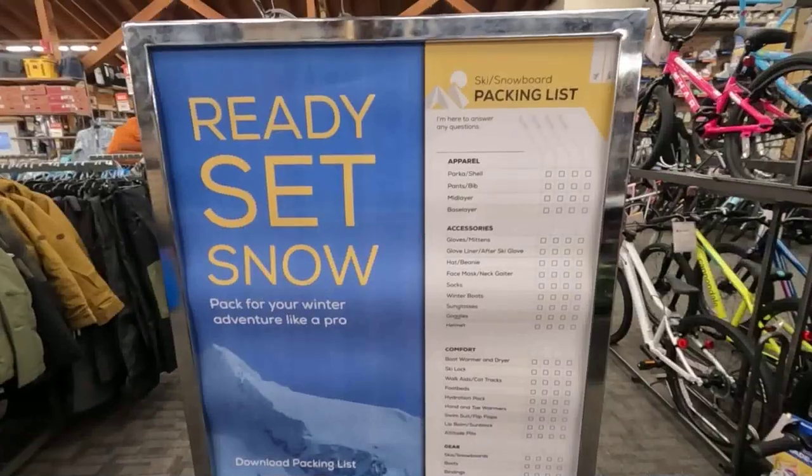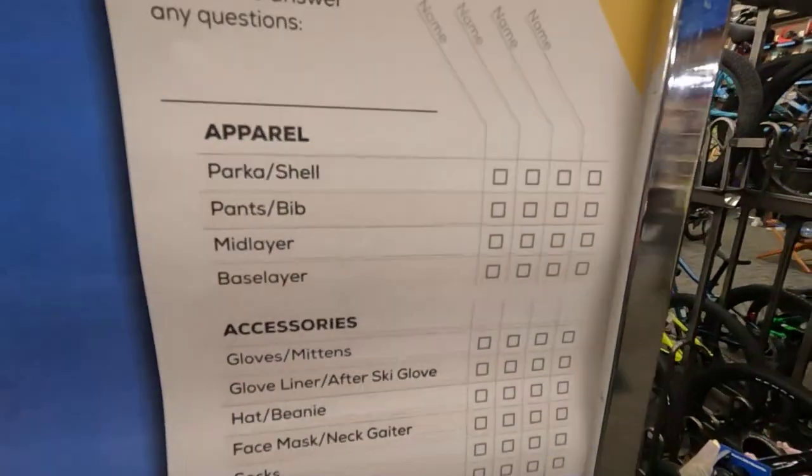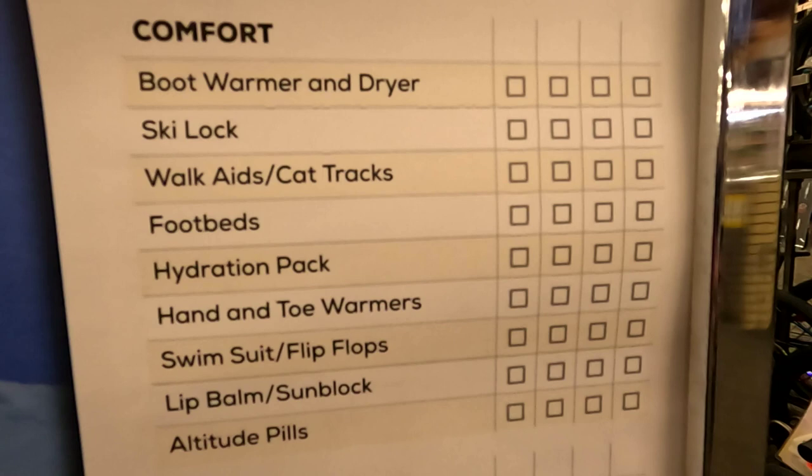Hey everyone, it's Cheryl from Sun & Ski Sports, and I'm here to talk to you today about this really useful tool that we've created for our customers called the packing list. The packing list allows you to enjoy every minute that you are on the mountain skiing or snowboarding with your friends and family. We've done all the work for you.